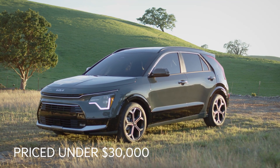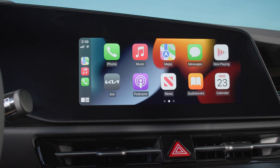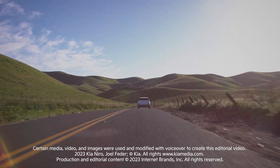Priced under $30,000, the Niro comes with LED headlights and an 8-inch touchscreen with Apple CarPlay and Android Auto. Options range from leather upholstery, Harman Kardon audio, and adaptive cruise control.